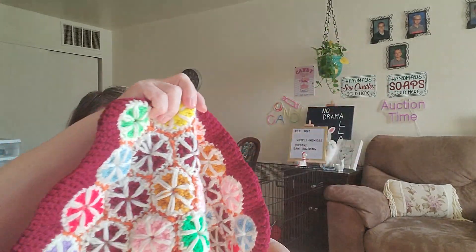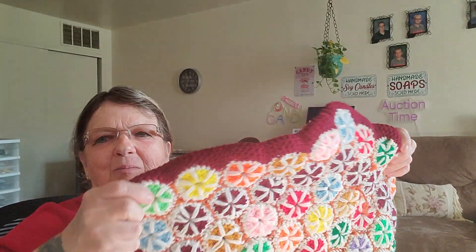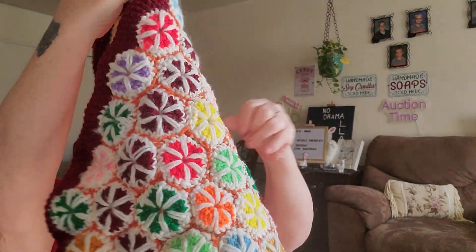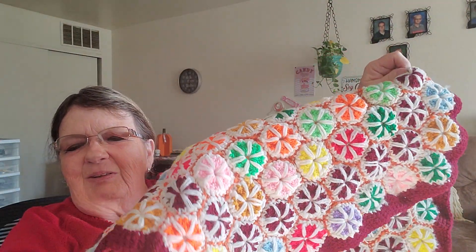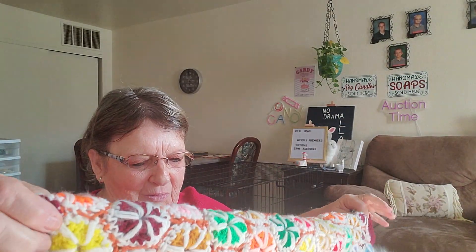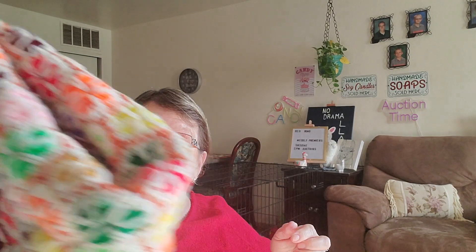This is pretty. I think I'll put this on the back of my couch. Look at this — it reminds me of little Christmas candies. My grandma used to do this stitch and make the little circles. I don't know what happened to the one I had. That's been so long ago, but that is beautiful.